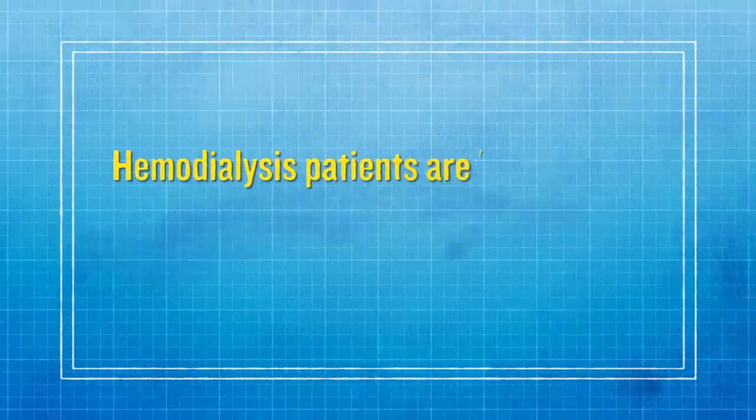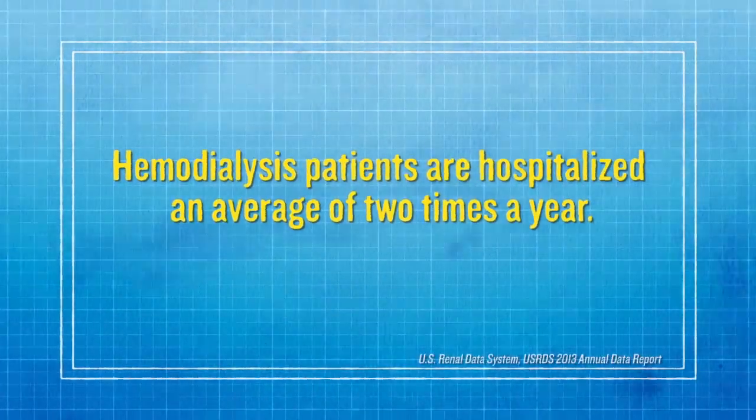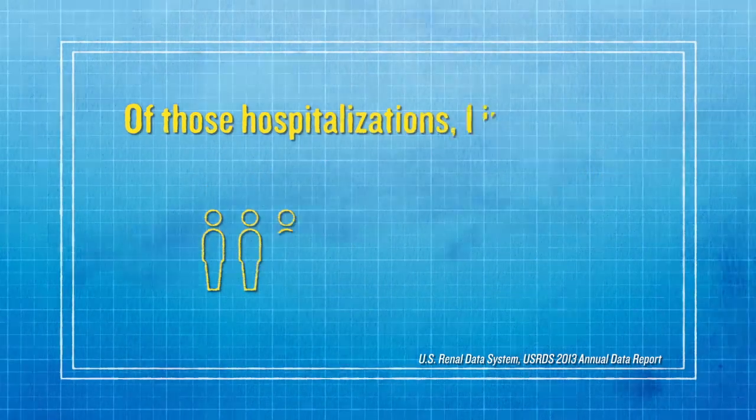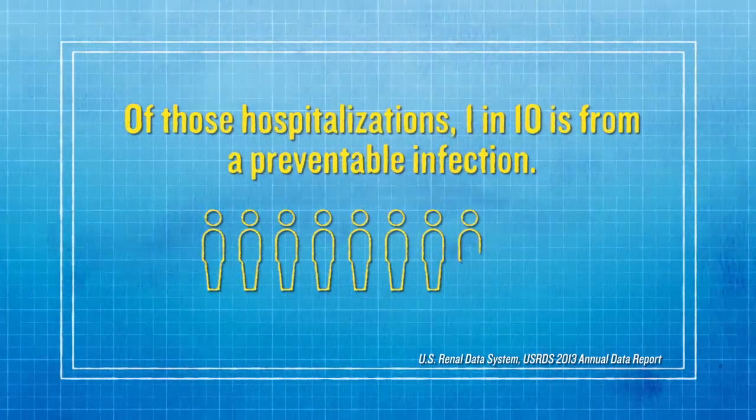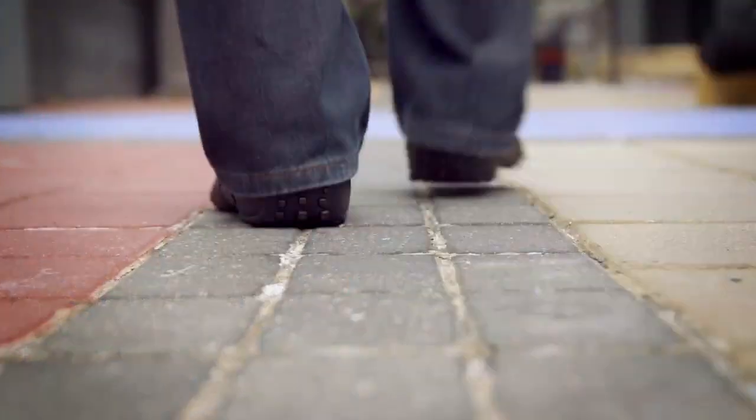In the United States, each person on hemodialysis is hospitalized an average of two times a year. Approximately one in ten of those hospitalizations is the result of preventable vascular access infections. Infections in dialysis patients pose serious health risks and can have lasting repercussions on patients' lives.